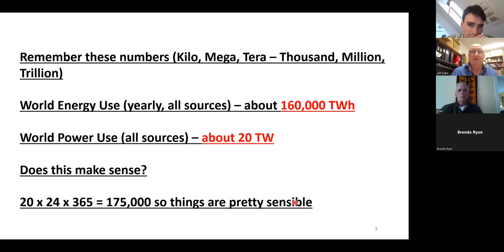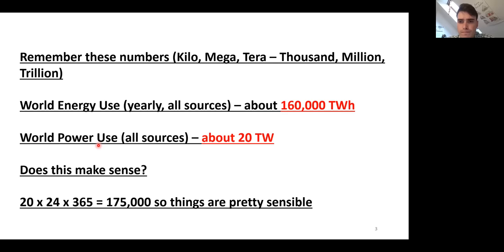Remember these numbers: kilo is a thousand, mega is a million, and tera is a trillion. World energy use from all sources in 2019 was 160,000 terawatt hours. World power use instantaneously — for everything: transportation, heating, industrial uses — is about 20 terawatts. If you use 20 terawatts all day long, multiply by 24 hours and 365 days, you get 175,000 terawatt hours of energy. That matches the 160,000 figure fairly closely, so things are pretty sensible.